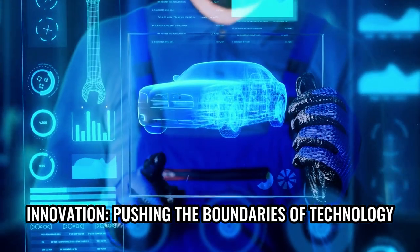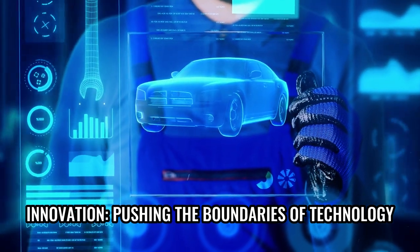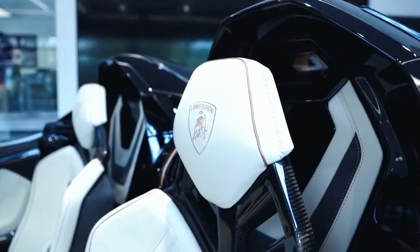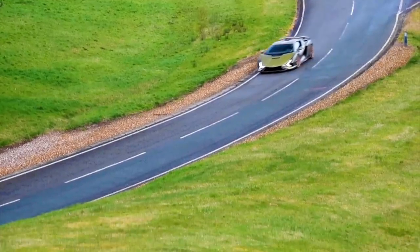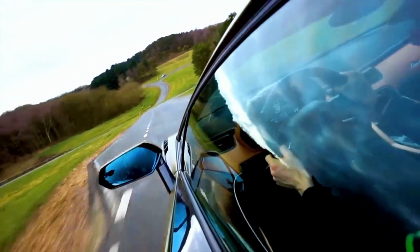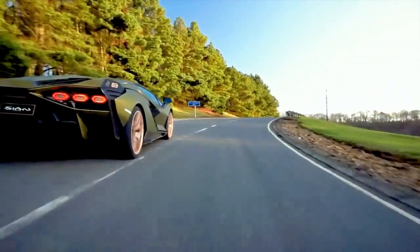As a true testament to Lamborghini's commitment to innovation, the Sian is loaded with cutting-edge technology that takes the driving experience to new heights — from advanced driver assistance systems to state-of-the-art infotainment features. Furthermore, the Lamborghini Sian's hybrid powertrain not only enhances performance but also contributes to a greener future. By incorporating electric power, Lamborghini is making strides towards reducing emissions and embracing sustainable mobility without compromising on the thrill of driving.